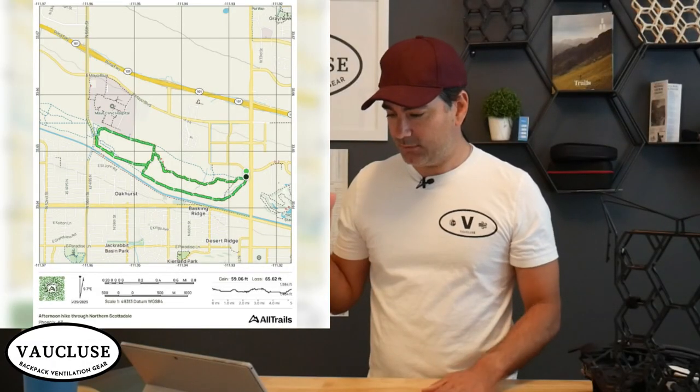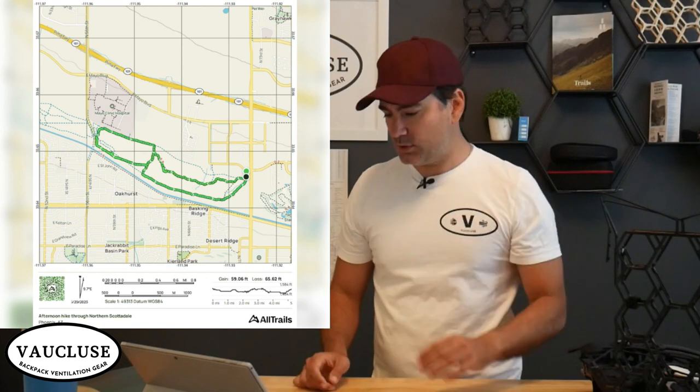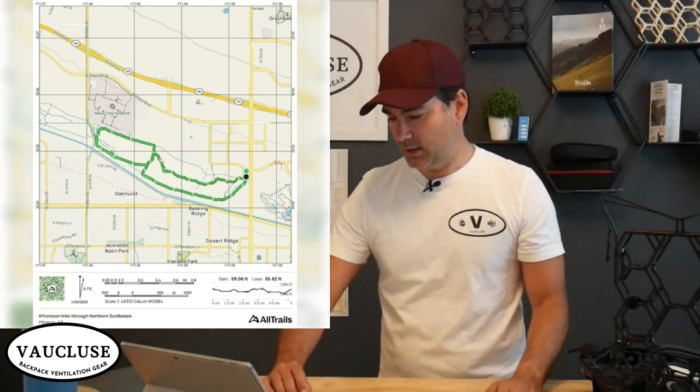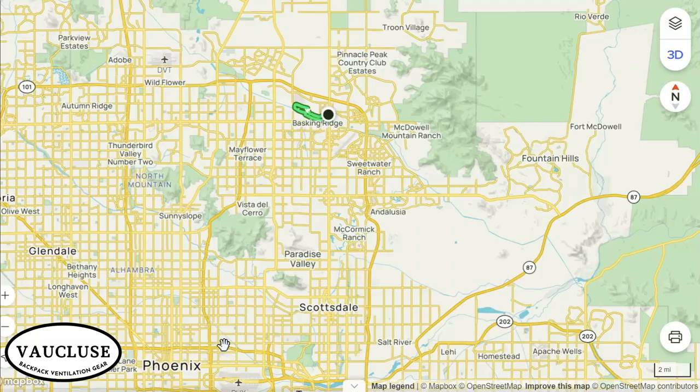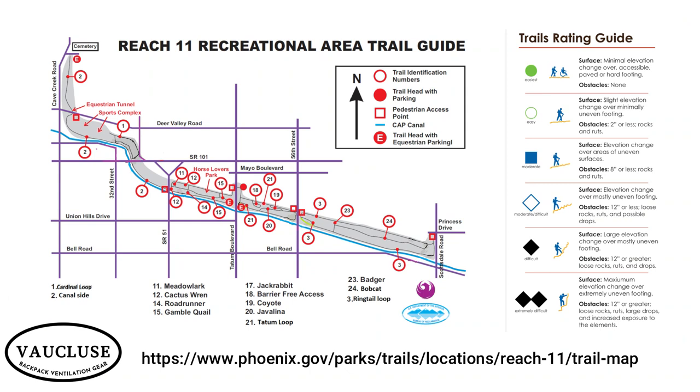Okay, let's look at the map. I've got my trails, which I'm going to share with you, and also just some screenshots of the maps available from the Scottsdale, Arizona government website. I hiked the Reach 11 Recreational Area Trail out here in northern Scottsdale. Scottsdale is a northeast suburb of Phoenix, Arizona.